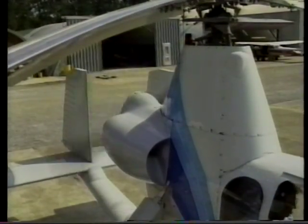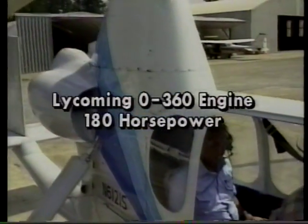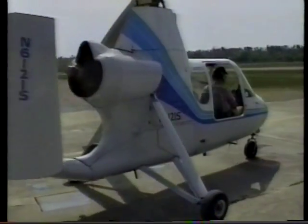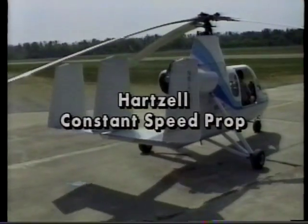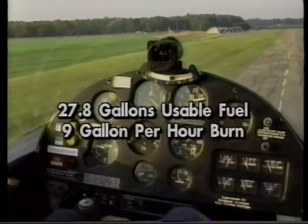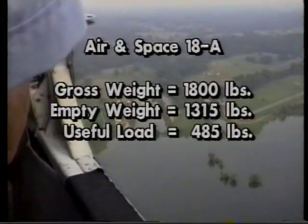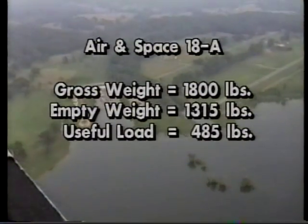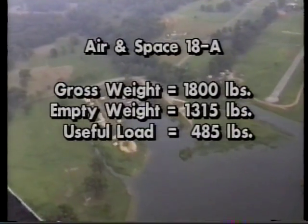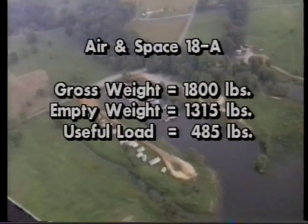Now let's get into some specifications. The 18A is powered by a Lycoming O360 engine, which develops 180 horsepower. The engine drives a Hartzell constant-speed propeller. Fuel capacity is 27.8 gallons usable, with a 9-gallon-per-hour average fuel burn. Maximum gross weight is 1,800 pounds; empty weight is 1,315 pounds. This gives you a useful load of 485 pounds, compared to the R-22 with 450 pounds.